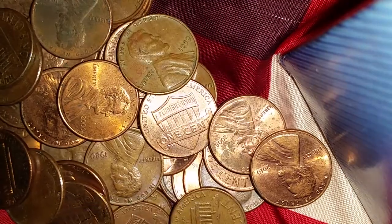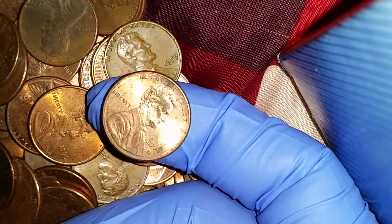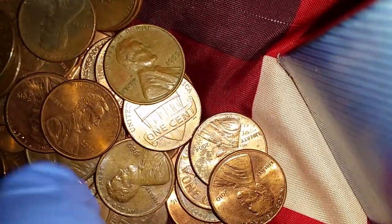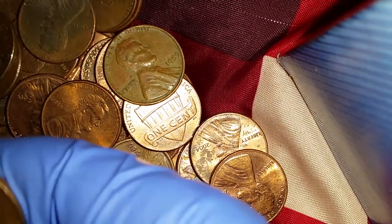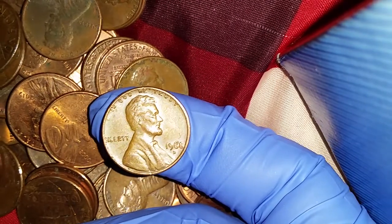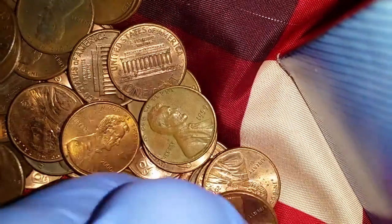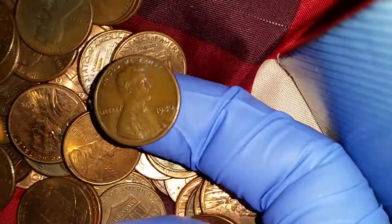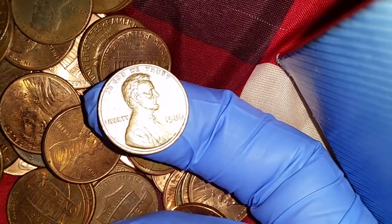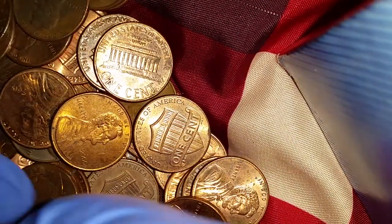2004 — that's after 1982, so that's mostly zinc. Same with this 2004. This one looks like it might be copper, and indeed it is — it's from 1968, so definitely holding on to that one, it's going into the copper pile. And so will this one from 1980, another 95% copper find.